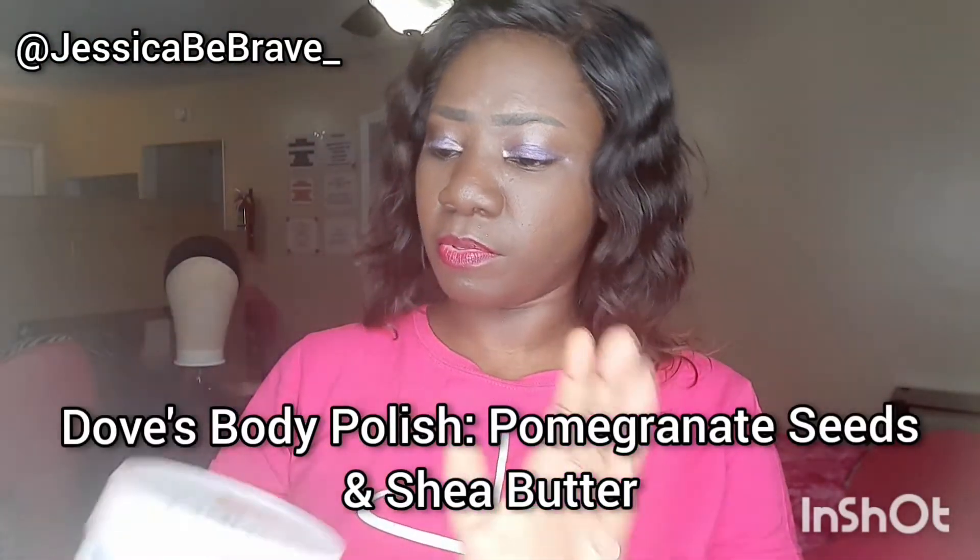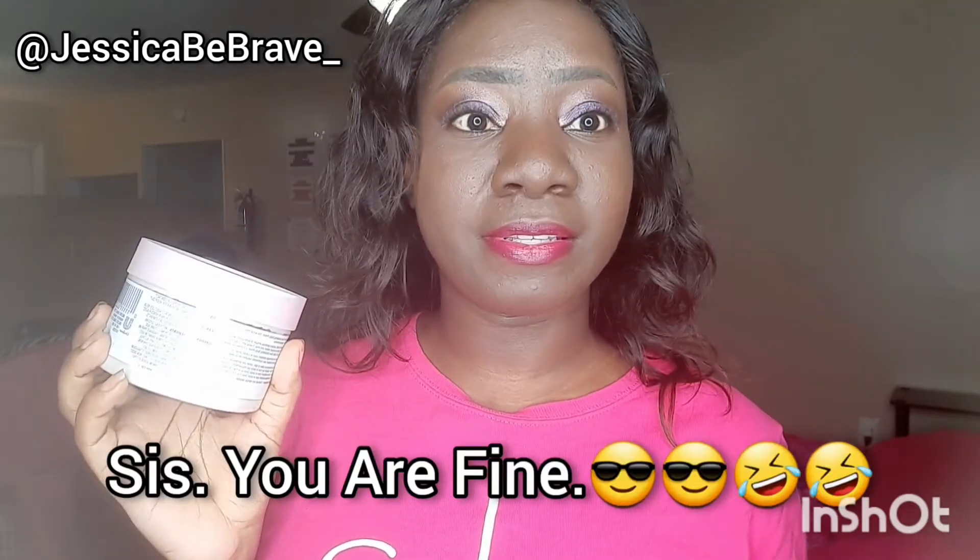Today we are going over scent combinations for the pomegranate scent. So without further ado, I will not hold you any longer. First things first is Dove's body polish. The first step of scent combinations is to start with the foundation of what you want to smell like, what you want to build upon.